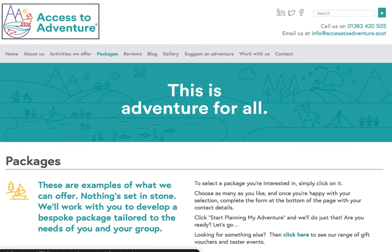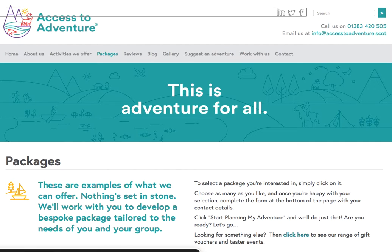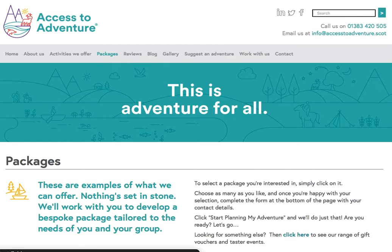Interact with Package's Vertical Line Access to Adventure HTML content. Access to Adventure logo group. Link Facebook. Visited link Twitter. Link LinkedIn. Search site search box. Search text field. Greater button. Call us on 01383420505. Email us at link info at accesstoadventure.scot. You are currently on a link.